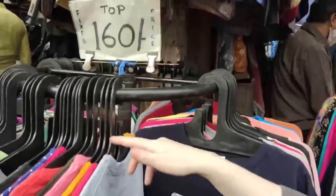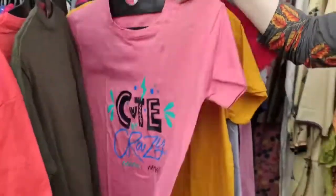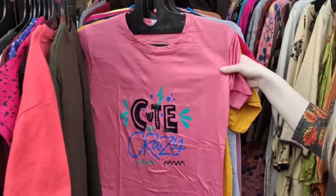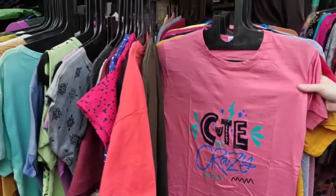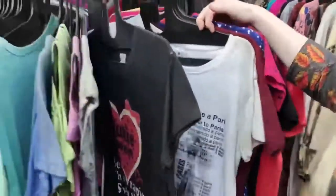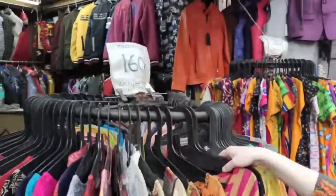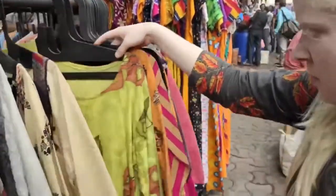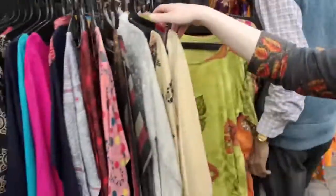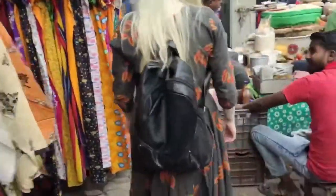Here you will get many tops in the range of 160 — this is a fixed price and you will not bargain here. But if you try, you will probably get them at a slightly lower price. You will also get many nightwear tops in the range of 160. They have a fixed price, but if you talk about it you will probably get some difference in the rate. So let's go further.